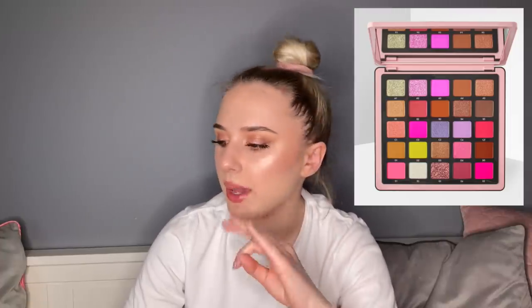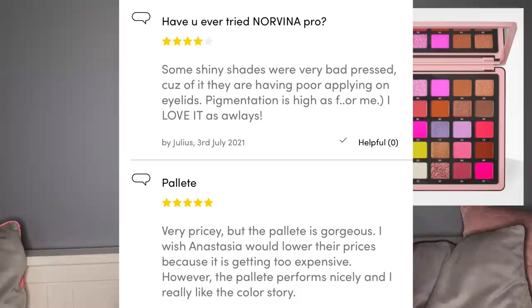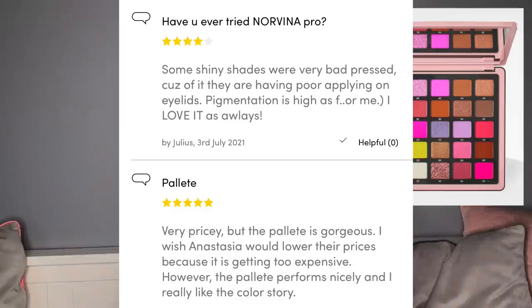Then we have the Norvina Pro palette — Volume 4, I think it's the pink one. I had to go to Beauty Bay instead of Cult Beauty because I couldn't find it there. Someone said: 'Have you tried Norvina Pro? Some shiny shades were very badly pressed so they apply poorly on the eyelids, but pigmentation is high — I love it as always.' Some of mine came broken too — I had to press shimmer shades back in, and the mattes just did not blend properly. The pigmentation wasn't what it needed to be.